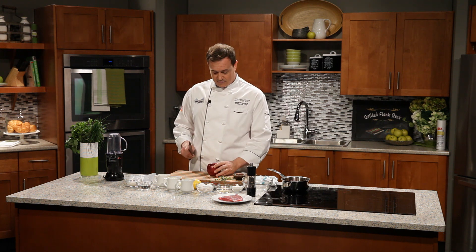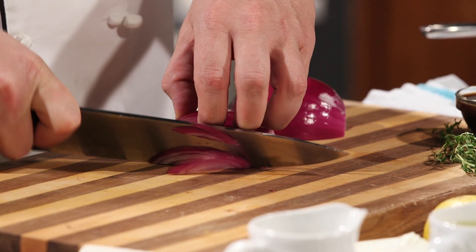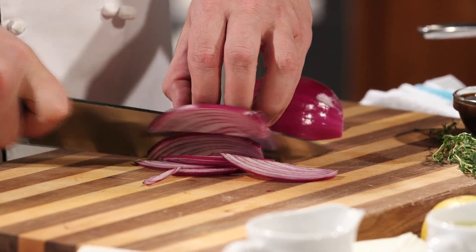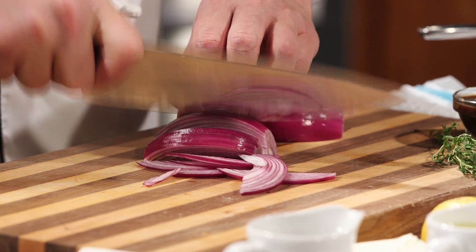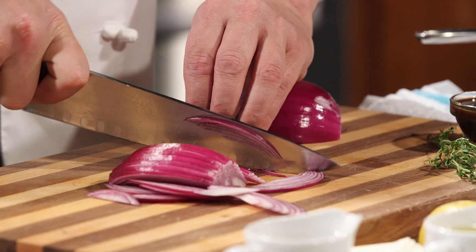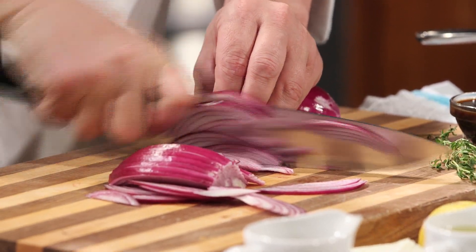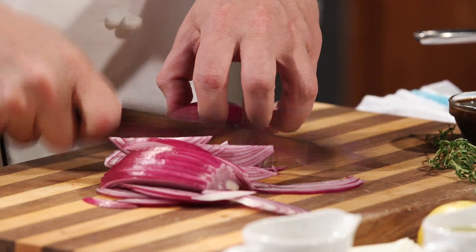There are a few things we need to do and you might be thinking, well, it's a sandwich, I don't want to go through all that trouble. Trust me, this will be worth it. We've got a beautiful red onion right here. The key is we want to quick pickle it, so we're going to slice it nice and thin. Starting on an angle, working our way up and around, kind of as thin as you can get it.